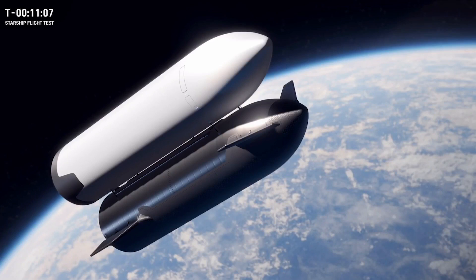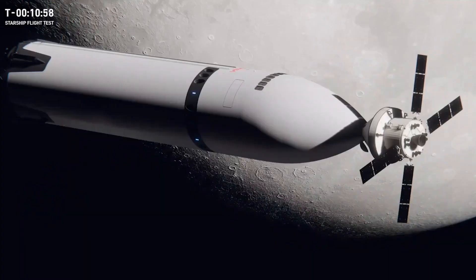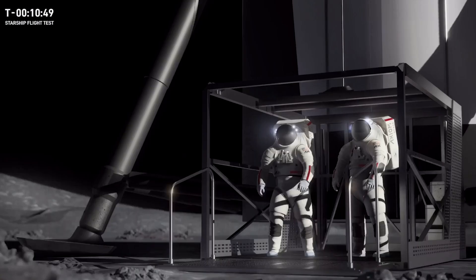Next year, we're planning to test this capability by launching two Starships and having them meet up to transfer tons of cryogenic propellants. When the time comes to land on the Moon, Starship will link up with NASA's Orion spacecraft in lunar orbit, where astronauts will transfer over for their descent. Once on the lunar surface, they'll ride the elevator down in their Axiom EMU spacesuits from Axiom Space and leave the first footprints on the Moon in more than half a century.